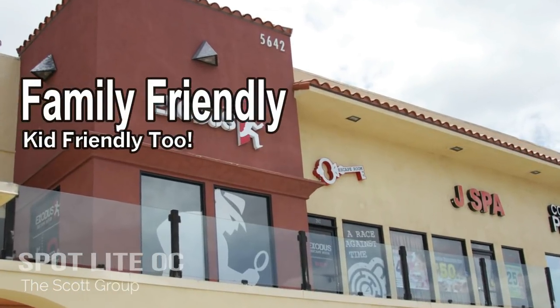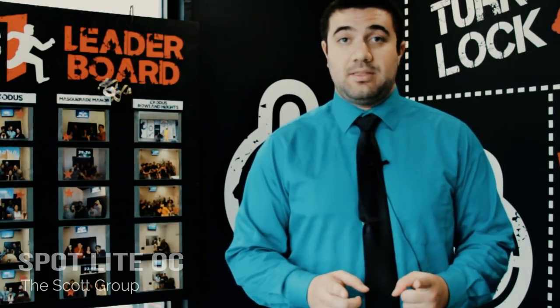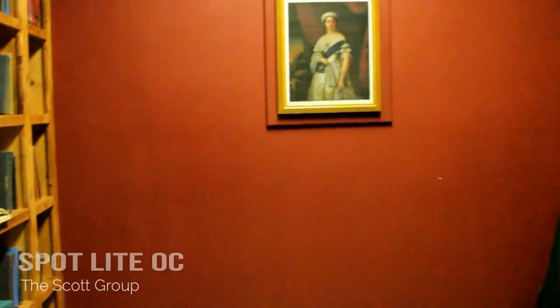So are you ready for a challenge? Exodus is actually known as one of the only family-friendly escape rooms. Meaning there's no scary things, no loud sounds, nothing jumping out at you or trying to scare or touch you. You're alone in the room — no one else, no live actors. There's nothing even remotely horror-based.